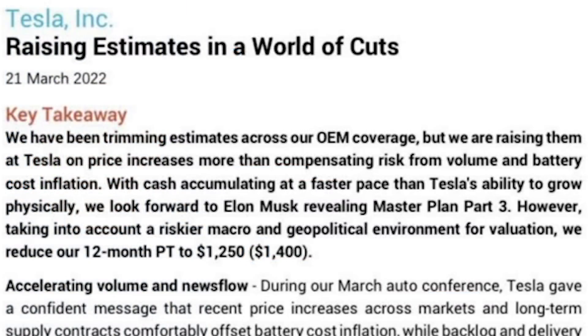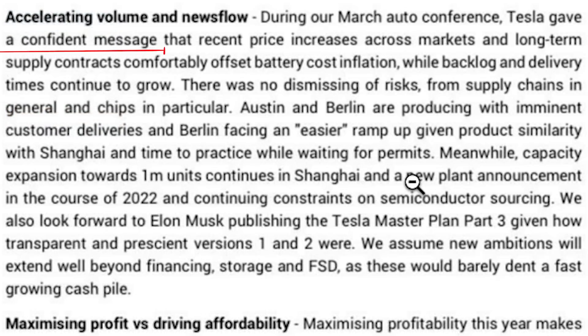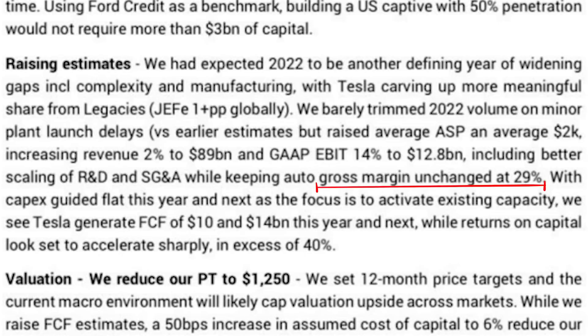Here we have a new Tesla note from Jeffries. They say they've been cutting estimates across OEMs, but they're raising estimates for Tesla. Jeffries has, however, lowered its Tesla price target from $1,400 to $1,250, due to macro risks and rising interest rates — which is simple math: when interest rates rise, the present value of future cash flows decreases. Jeffries noted Tesla gave a confident message at the March auto conference that price increases and long-term supply contracts are comfortably offsetting the cost of inflation. Jeffries is expecting Tesla gross margins of 29% for this year and expects Tesla to generate $10 billion of free cash flow for 2022 and $14 billion in 2023.